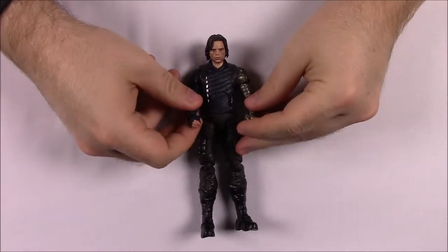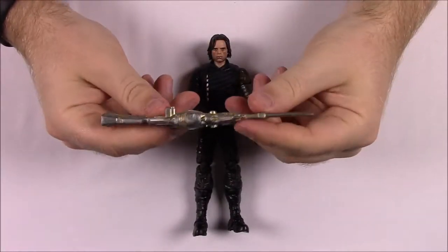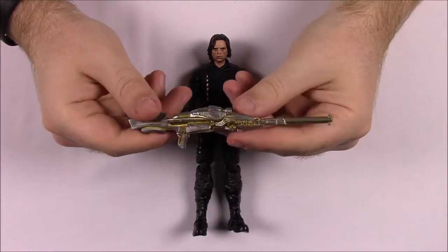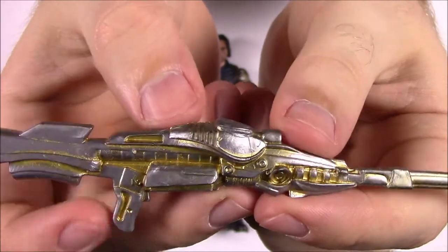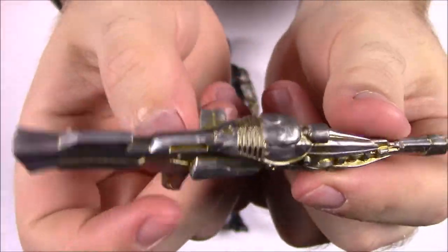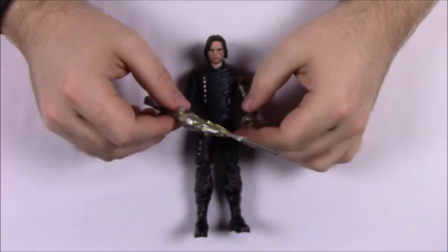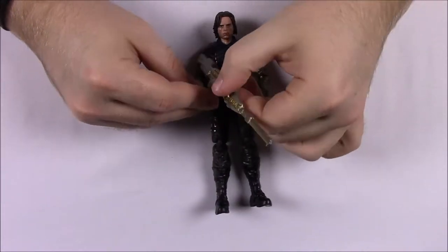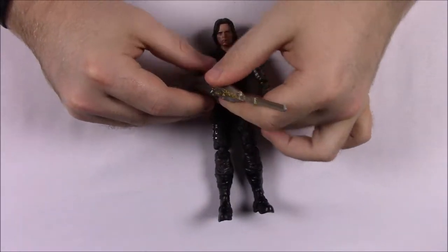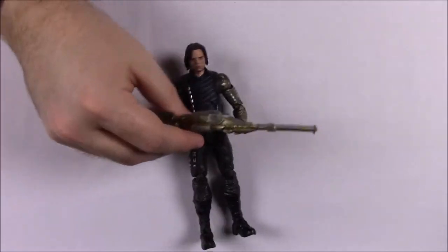He's a fairly basic character without much going on. He comes with a large gun — almost like a sniper rifle — in a gold and silver design matching his Wakandan arm, so it's presumably a Wakandan weapon. You can put it into his hand, though it looks a bit oversized.